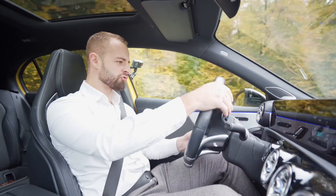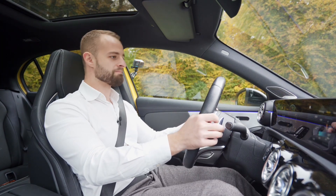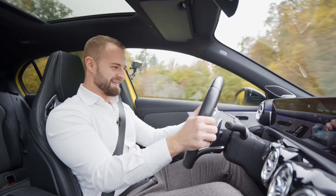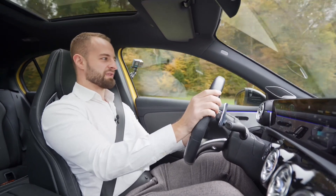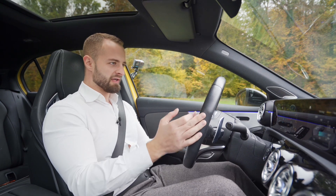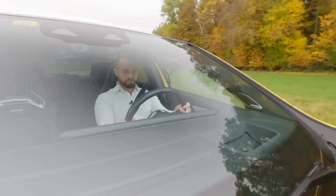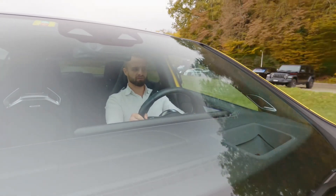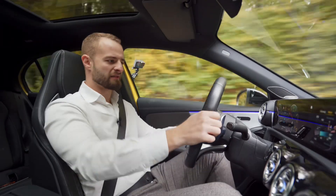Let's try launch control — ESP set to sport mode, left foot on the brake, right foot on the throttle. That's better! Yes, that's more like it. Very good RPMs, very good pull. I really like the launch control on this car — that is very nice.